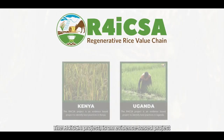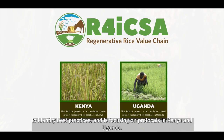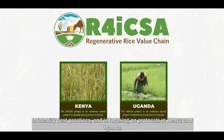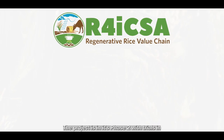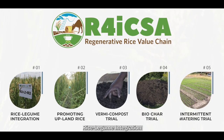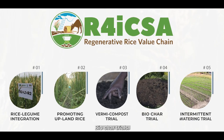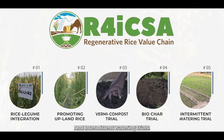The R4ICSA project is an evidence-based project to identify best practices, focusing on protocols in Kenya and Uganda. The project is in its phase two, with protocols in rice-legume integration, promoting upland rice, Vami Compost Trial, Biochar Trial, and Intermittent Watering Trial.